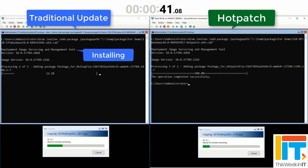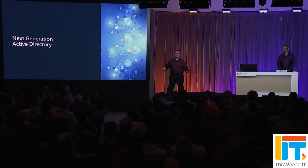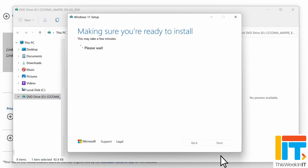This week in IT, I look at the best four new features in Windows Server 2025, including on-premises hot patching with Azure Arc, next-generation Active Directory and SMB, improved storage performance, and robust in-place upgrades. Stay tuned for more on the latest features in Windows Server.